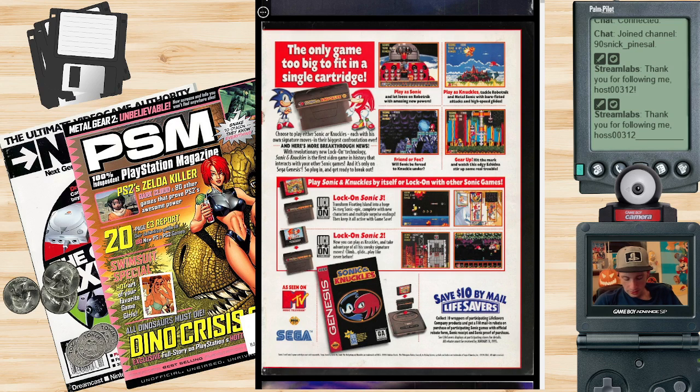Save ten dollars by mail with Lifesavers. I'm sure this was an expensive cart at the time — I wouldn't be surprised if this was a $70 cart with the lock-on technology. It says: 'Choose to play either Sonic or Knuckles, each with his own signature moves, in their biggest confrontation ever.' With revolutionary new lock-on technology, Sonic and Knuckles is the first video game in history that interacts with your other Sonic games, and it's only on the Sega Genesis.